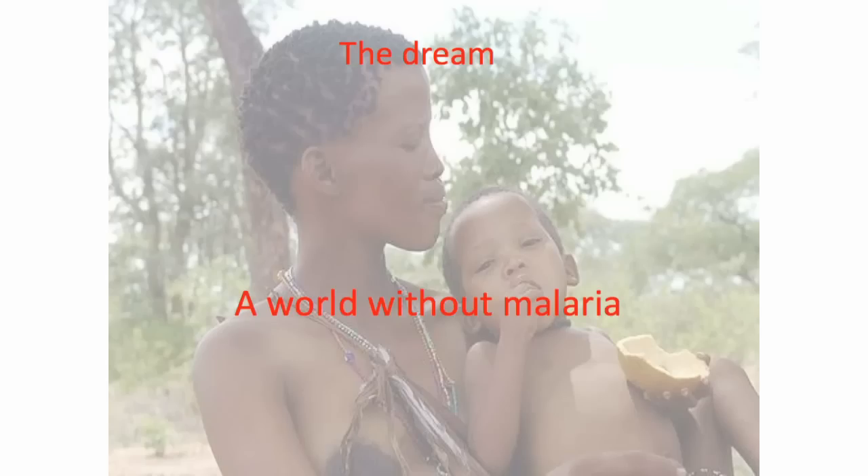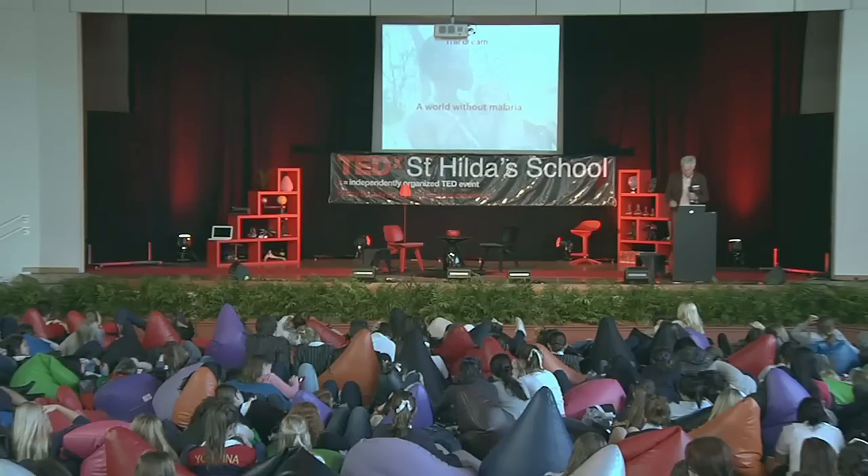What is our dream? Very simply, the dream is a world without malaria. We are in the process of testing this concept, developed at the Institute for Glycomics here on the Gold Coast, in what's called a Phase I — or first-in-human — clinical trial. Thank you.